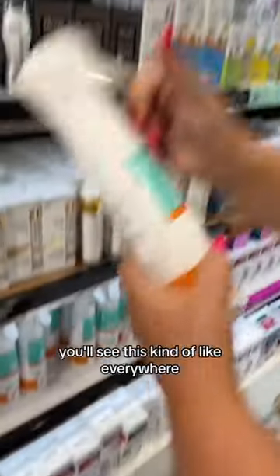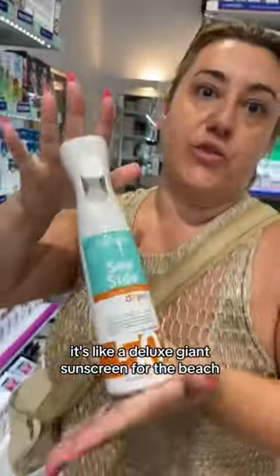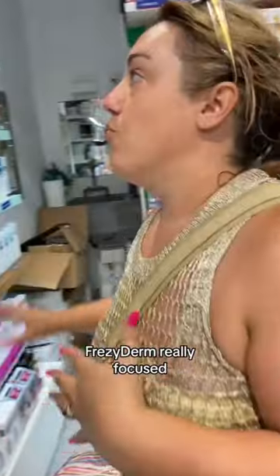They market to you by age. They have some really powerful sunscreens — you'll see this kind of like everywhere. It's like a deluxe giant sunscreen for the bees — it's really cool. Frisiderm really focused, rooted in their dermatology and rooted in their treatment.